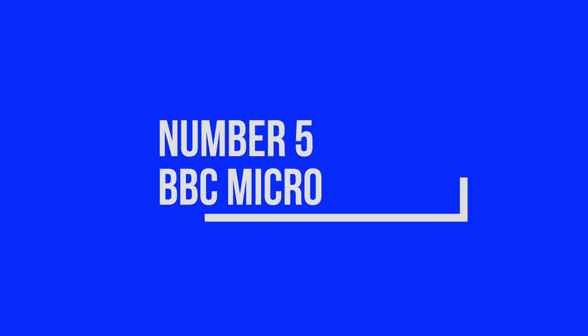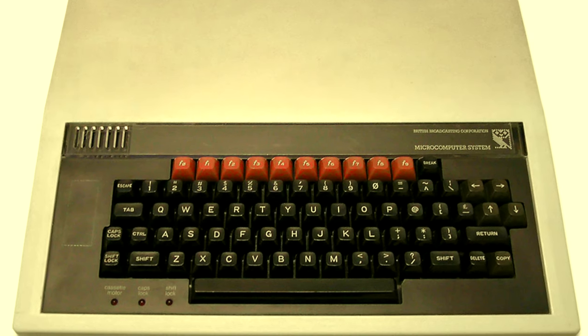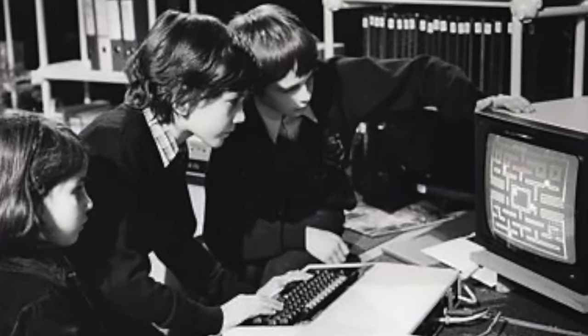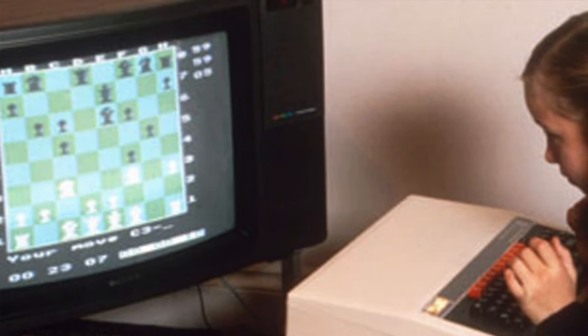Number five, the BBC Micro. Everyone loves a good bit of British retro, and nothing is more British than the BBC Micro. It was commissioned by the BBC itself as part of the BBC Computer Literacy Project in the 1980s. And if you haven't seen the BBC TV series The Computer Program with Ian McNaught Davis, there is a link below in the description — it's a wonderful, nostalgic journey, and there is still plenty of educational value. The Beeb, as it was known, was super popular in the UK and prolific in the British school system.